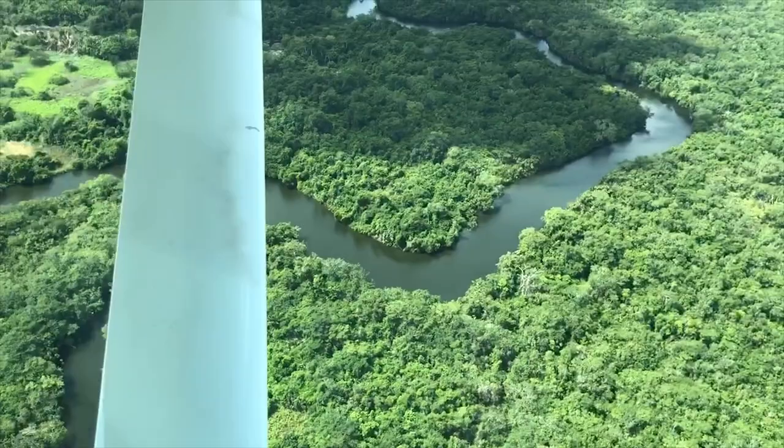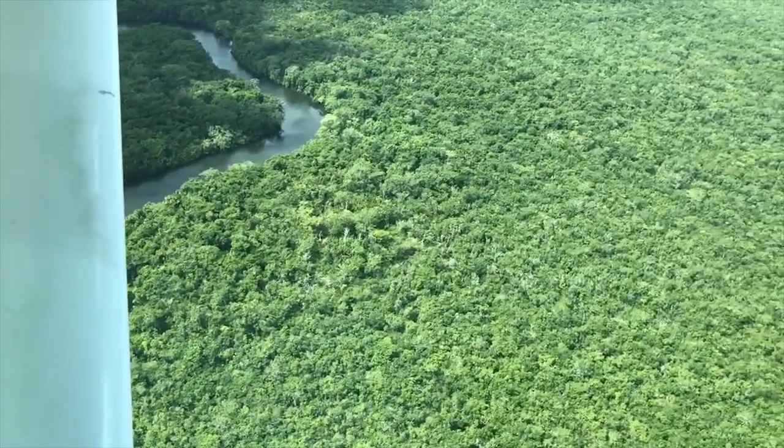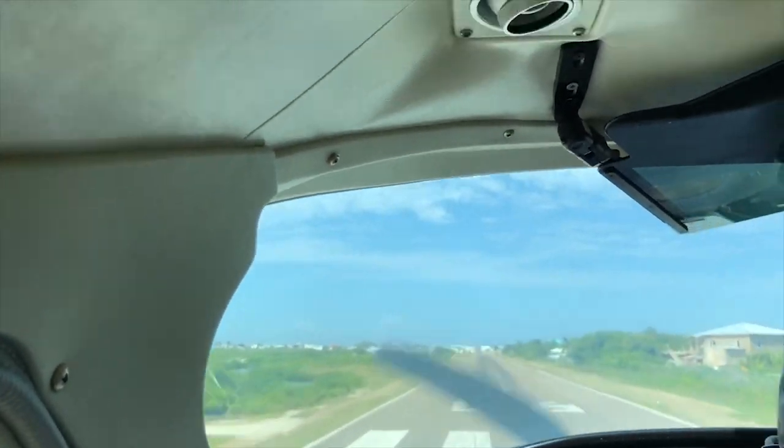The final tip is to keep your camera at the ready. These planes fly very low to the ground, so as you're flying you get to see the Belizean jungle, you can see the Caribbean, and as you land in San Pedro it's not like flying at 30,000 feet — you are just above the ground.